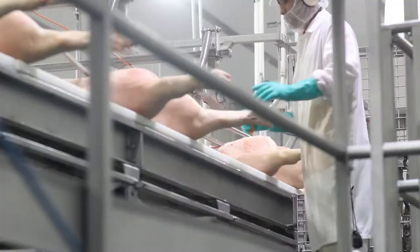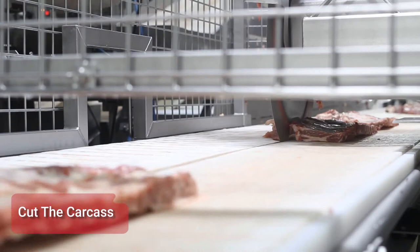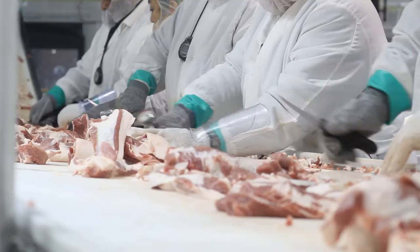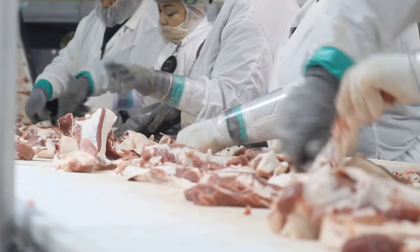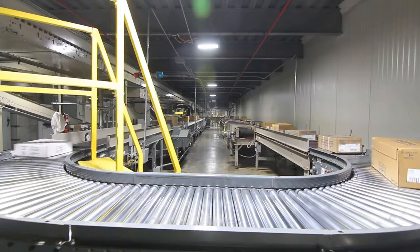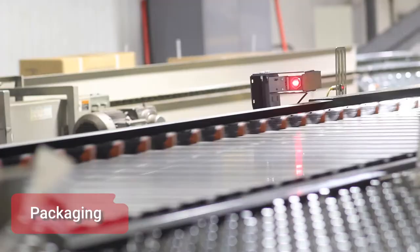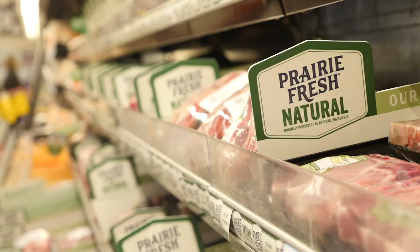Once on the cut floor, trained employees use special machines and knives to cut the carcass into sections such as hams, bellies, and other products. Those pork products will either be exported, further processed, or packaged and sent directly to grocery stores and food services such as restaurants for families to buy across the U.S. and the globe.